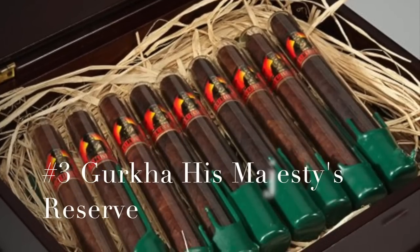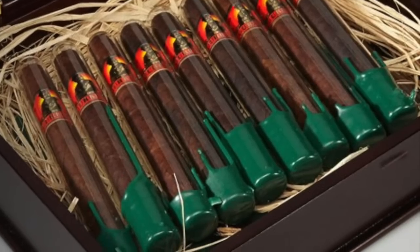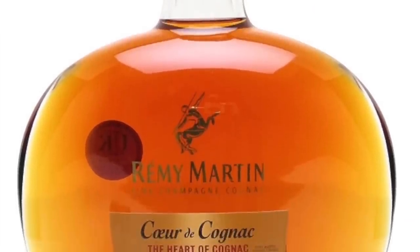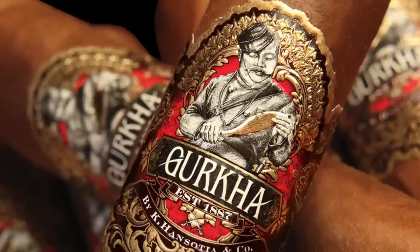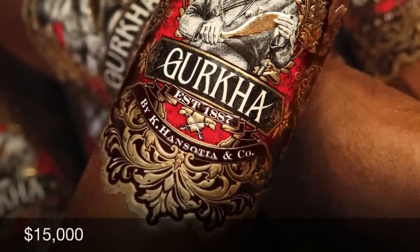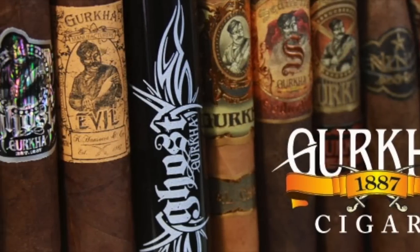Number 3: Gurkha His Majesty's Reserve. These bad boys each contain 18-year aged tobacco soaked in $2,500 bottles of Louis XIII de Rémy Martin Cognac. If you're rich as a king, feel free to pick up a box for the low, low price of $15,000. If you're feeling a little not-so-flush, you can pick up a single stick for $750.